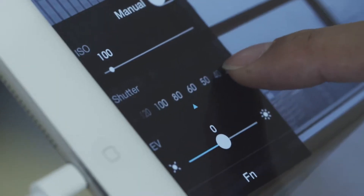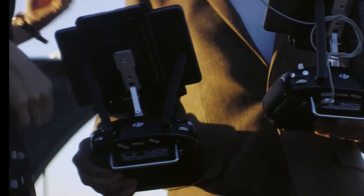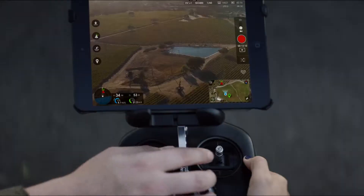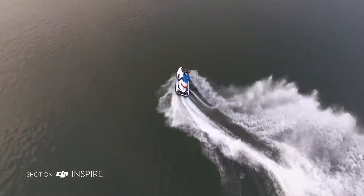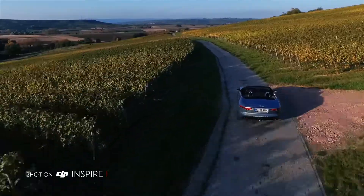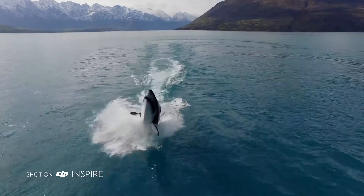It allows you to change camera settings and includes a full manual mode. The Inspire One encourages collaborative creativity. By using a second controller at the same time, a dedicated operator can control where the camera is pointing so the pilot can manoeuvre the Inspire, allowing for precise camera moves previously only available on larger platforms.